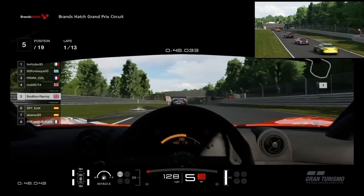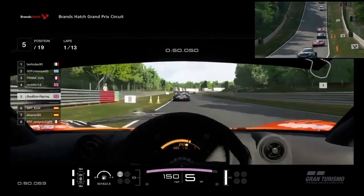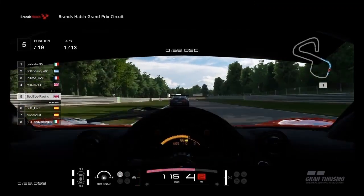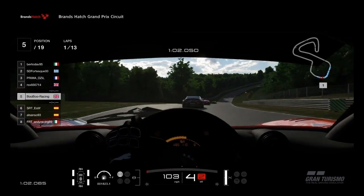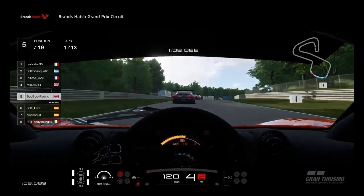I feel comfortable on the fresh tyres in the McLaren, but as the race goes on we become very nervy. To be consistently quick at Brands Hatch, you need a good rhythm and flow. This is another challenge in race mode as the varied cars from different makes of manufacture take different lines for optimal speed.